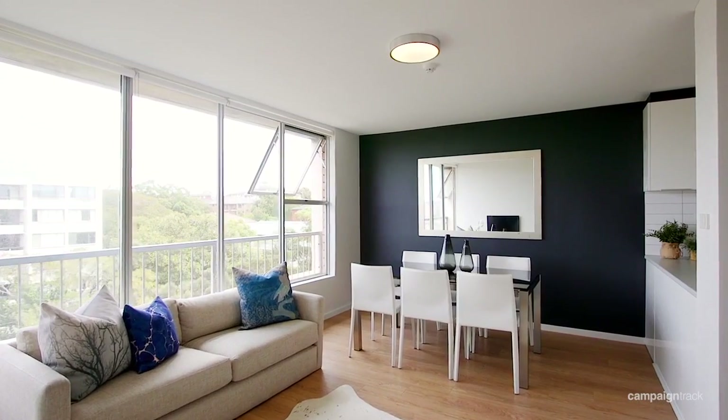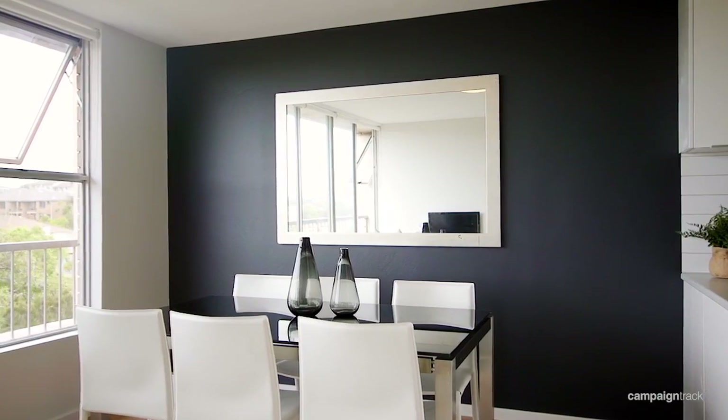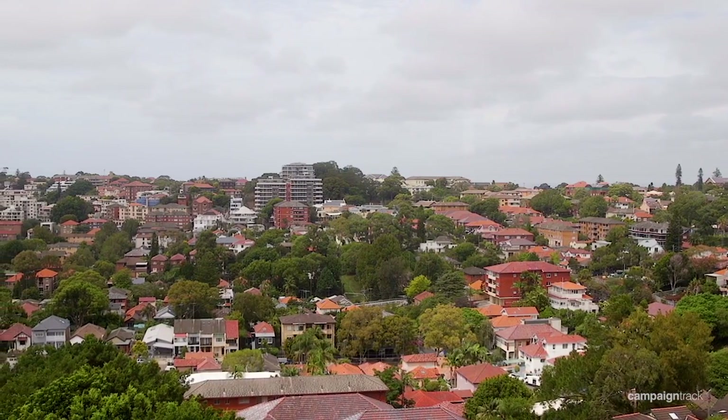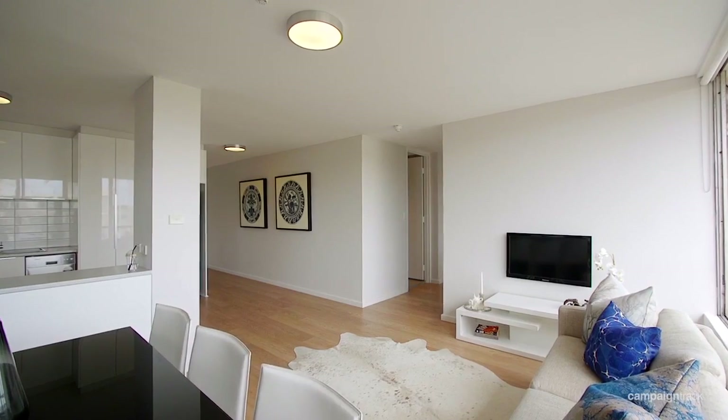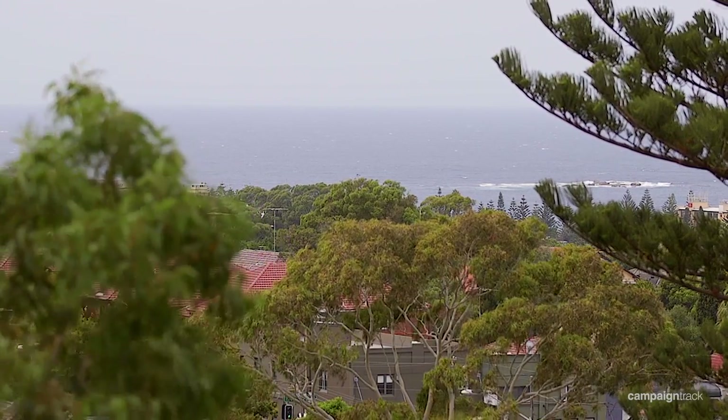The thing that struck me when I walked into this apartment was that I felt like I was in the tree tops, up high, looking out over the trees. The other thing I love is that you get a great sense of light and you can really enjoy the ocean breezes.